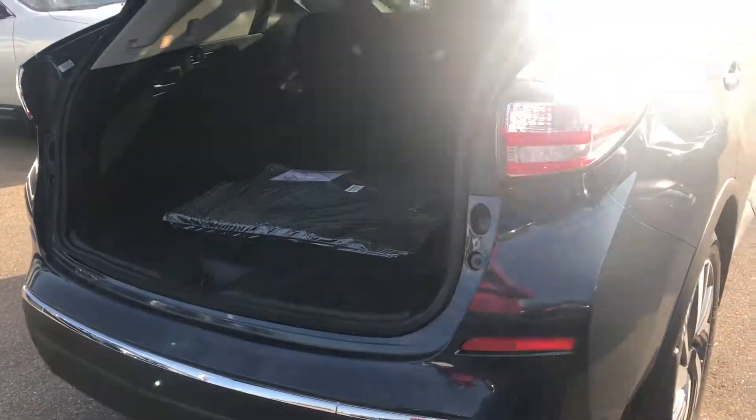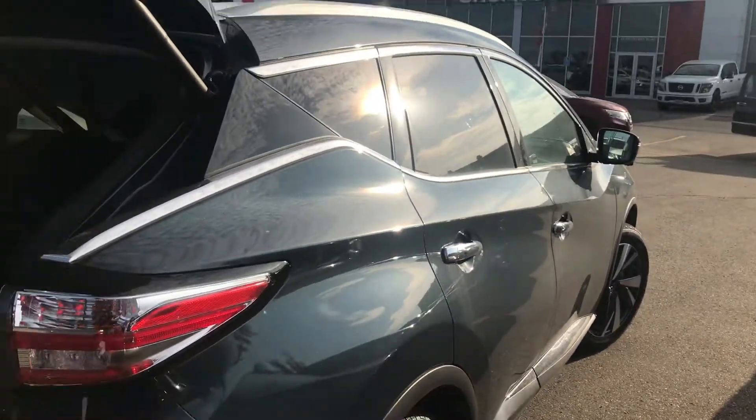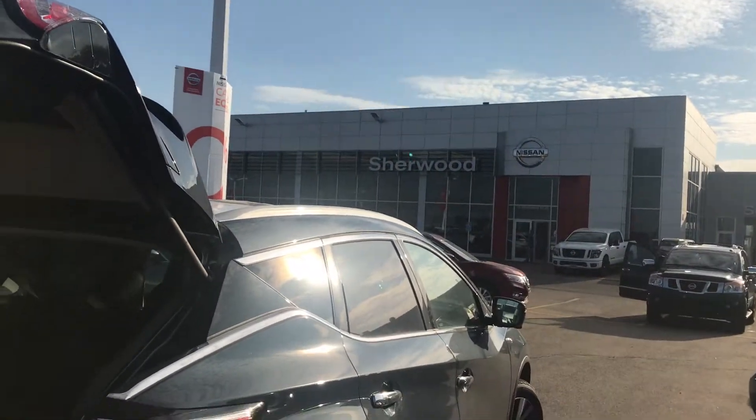If you have any more questions, please give me a call at 780-449-5775. This is Sam from Sherwood Nissan. Thanks for your inquiry.